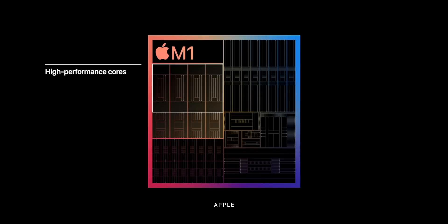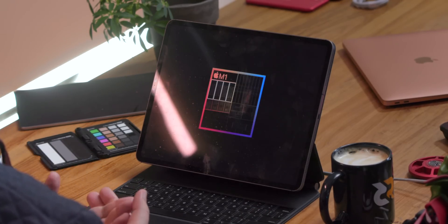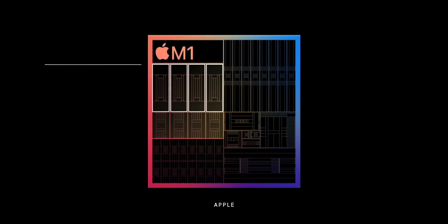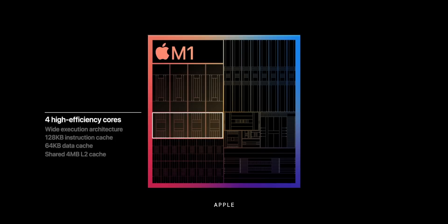Apple has performance cores like in the current A14 iPhone. Those performance cores are called Firestorm and the efficiency cores are called Icestorm on the A series. No idea what they're called here — it might be the same IP generation. Apple's claiming it's the world's fastest CPU core, ultra-wide, with 192 kilobytes of instruction cache. Apple likes these big caches, and there are four efficiency cores.